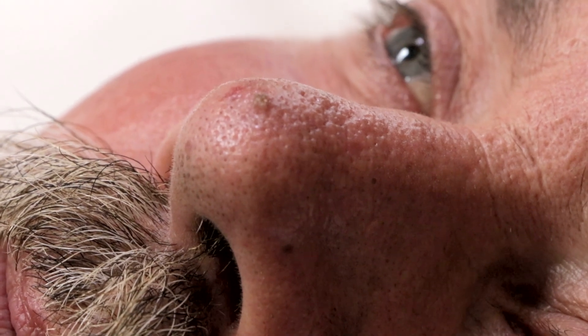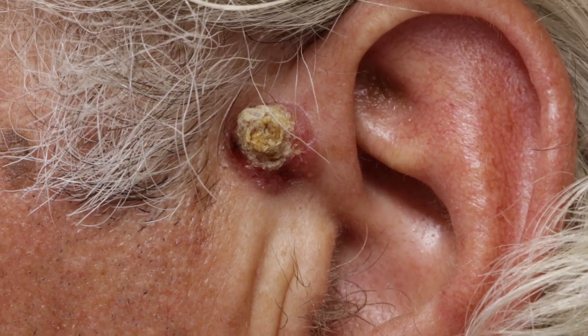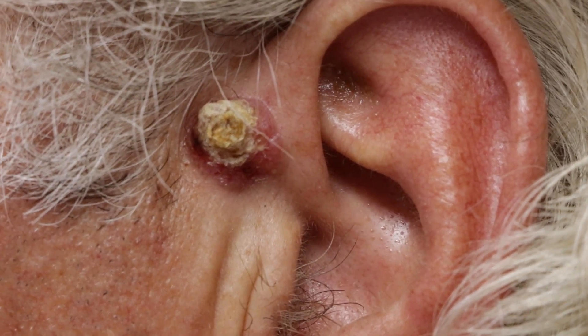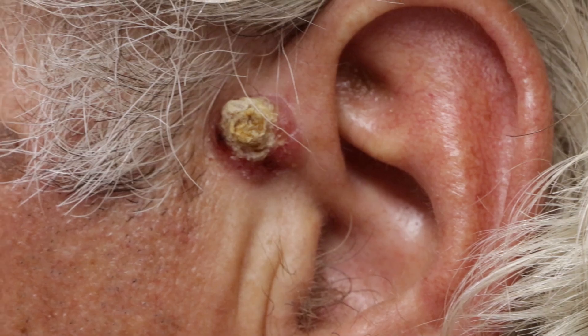But this one on your ear - how long has it been growing? At least a year. Since it was last looked at and had it frozen, it's been about a year. Had it frozen, seemed to respond to getting frozen, but only for a short time - something grew back.